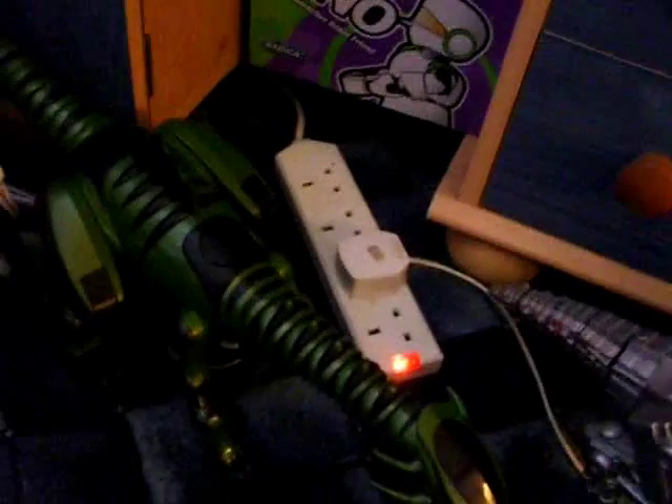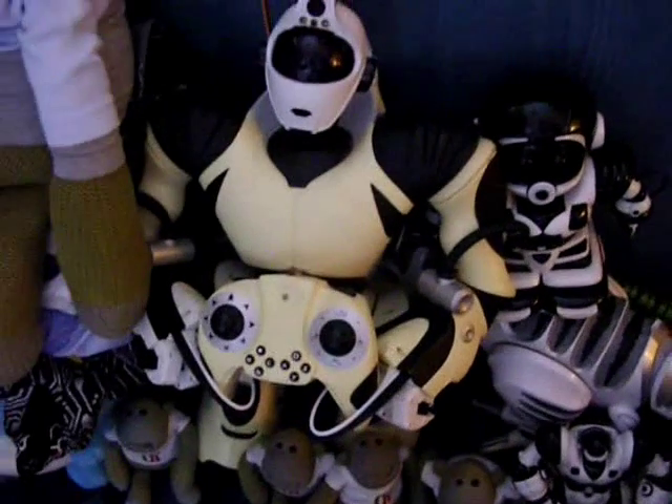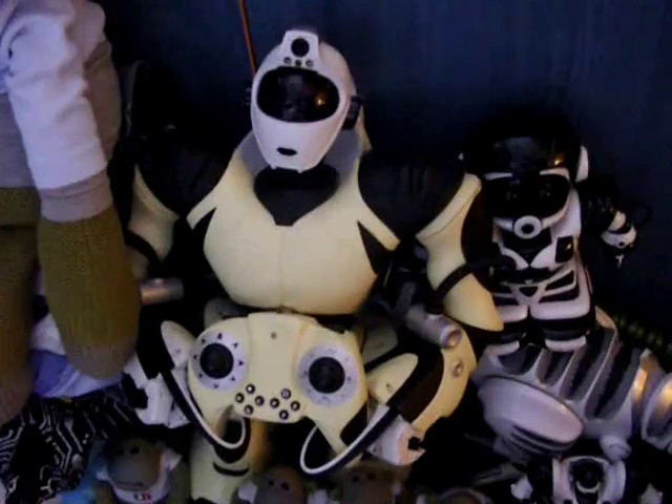Over here we have my Webbo Reptiles, and then there's my Webbo Safety Junior and then there's my Webbo Safety V2, which I got for £10 — which is great.